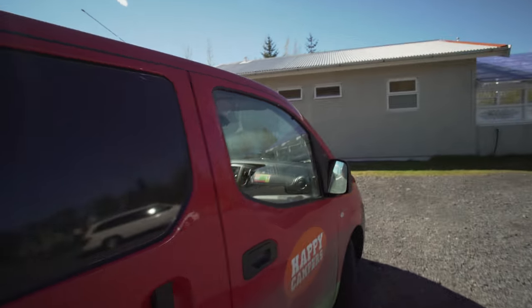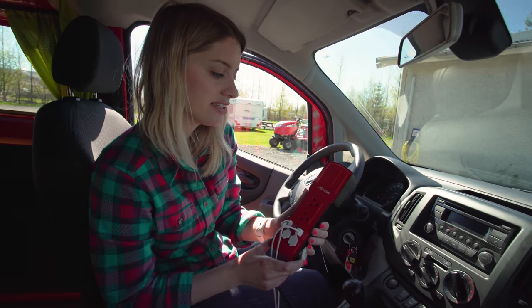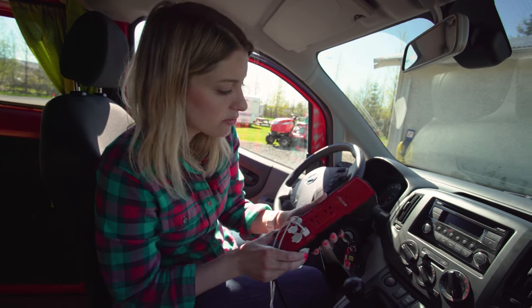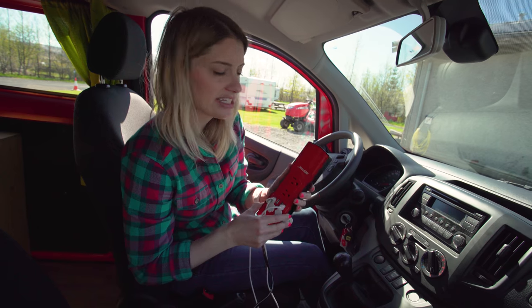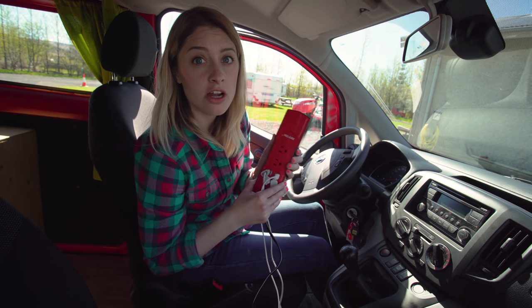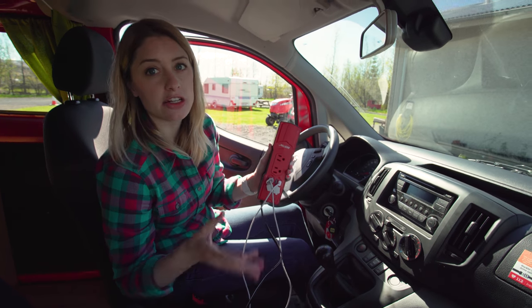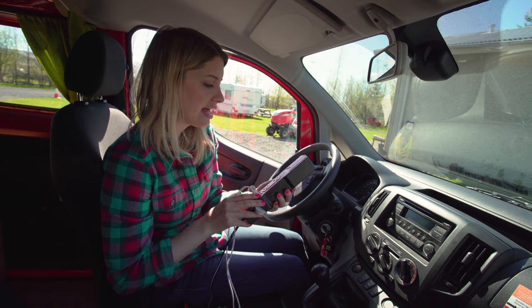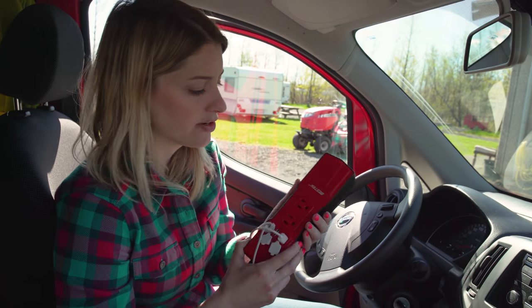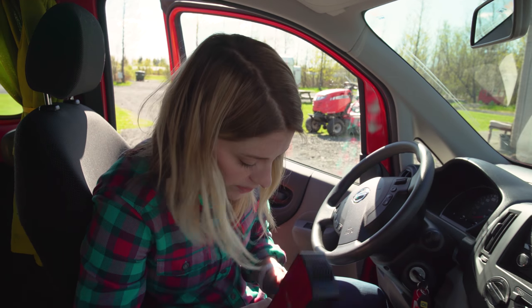If you're gonna rent one of these babies, bring a 12-volt inverter to AC converter. We bought this one on Amazon — it has two power plugs plus four USB ports, and it's been a lifesaver for charging phones, Apple watches, a computer, batteries, drones, cameras. You can rent one from the company but it's not as good. This was only around $20 on Amazon and I'll link it in the description below.